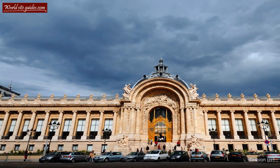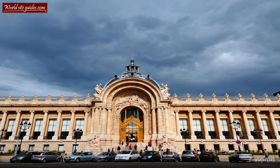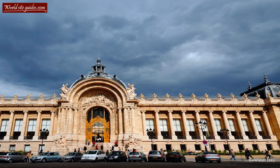Welcome to the magnificent Petit Palais. The building you are standing next to was created, like its neighbors the Grand Palais and Pont Alexandre III, for the Universal Exposition of 1900.